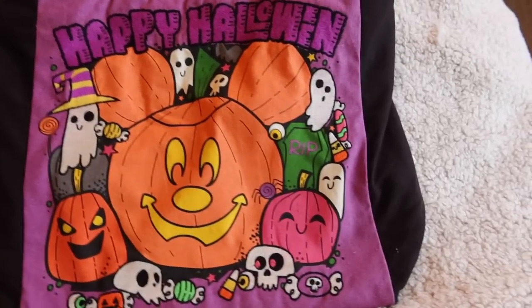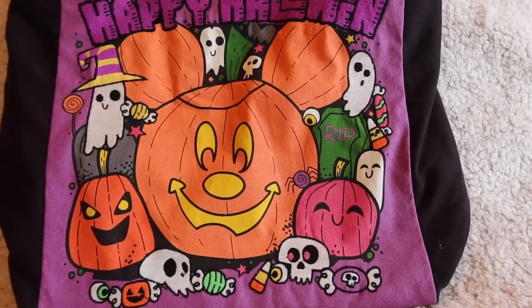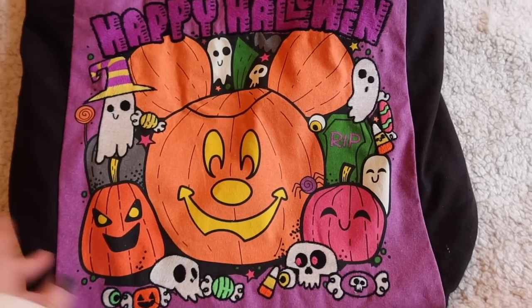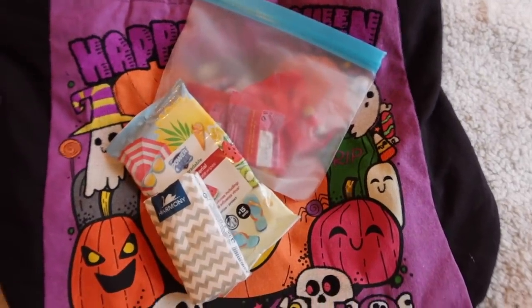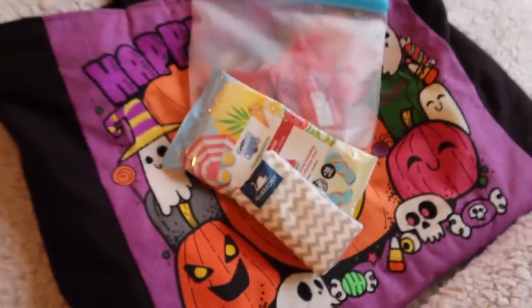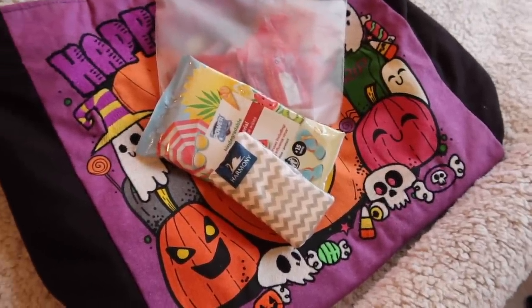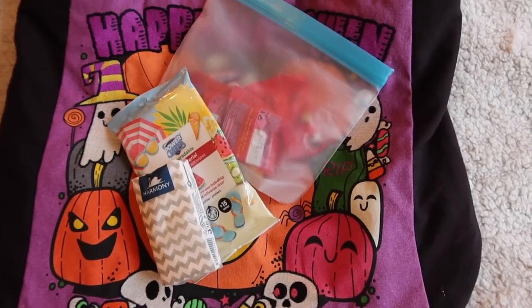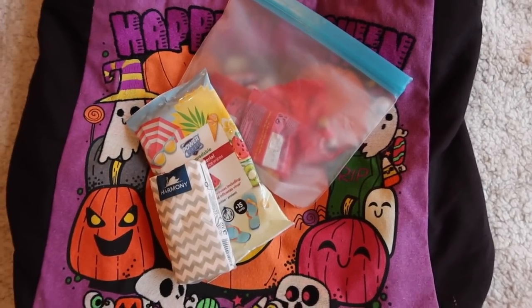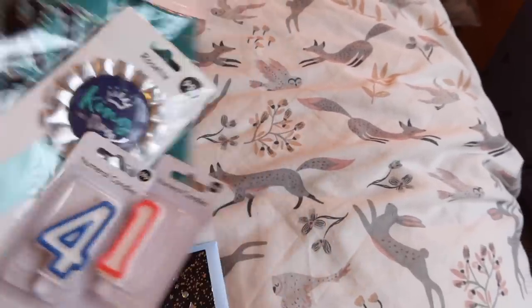The bag I'm packing is just a tote for the car, and then this will also be used in the parks. It's a Shop Disney bag I got on offer. I'm going to shove all of mine and Stephen's snacks in here, plus probably the picnic, wipes, tissues, and everything you could possibly need — probably my Kindle too, which I need to charge. I'll just fill that up over the next few days with all the bits and bobs.